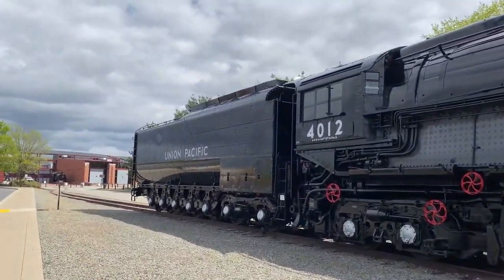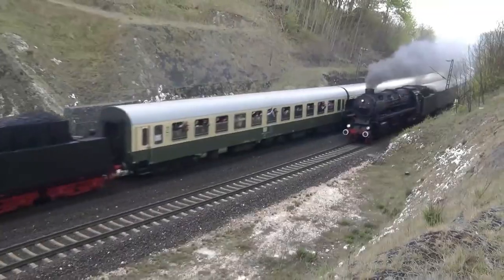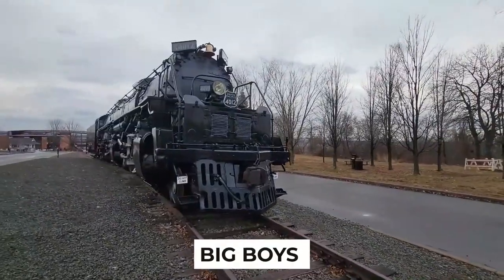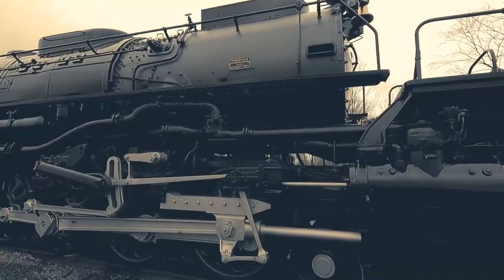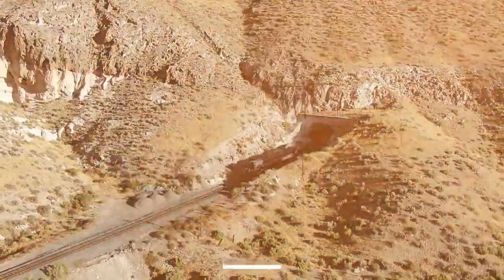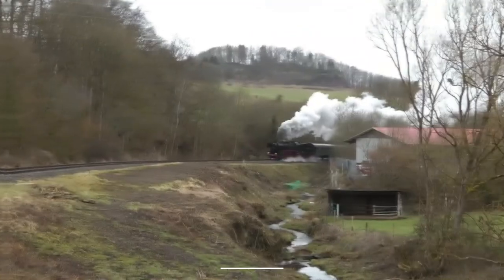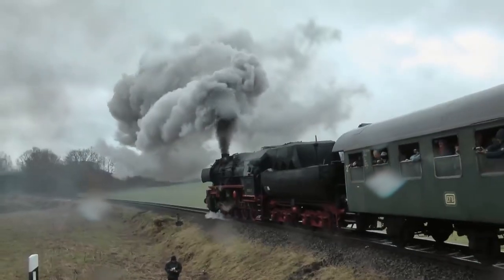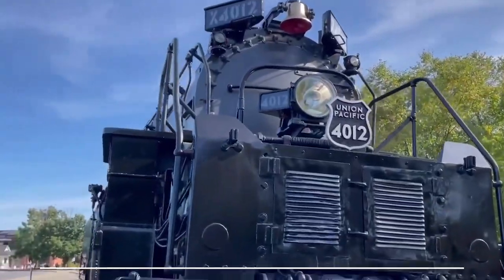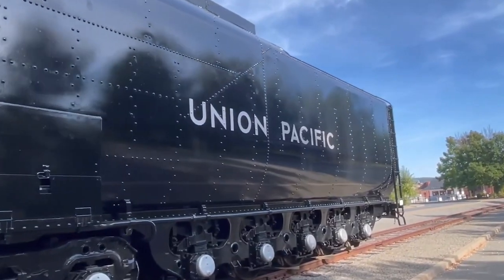As I stand here before the awe-inspiring Union Pacific No. 4012, it's hard to believe that this mammoth machine is more than just an iron horse — it's a legend! With over 25 of these incredible Big Boys ever constructed, only a few have survived the test of time, making this locomotive a precious rarity. Built in 1941, it served the railway for 21 years before retiring in 1962, hauling freight between Cheyenne, Wyoming and Ogden, Utah. Eventually it found its way to Steamtown National Historic Site, where it now rests as an emblem of industrial excellence.